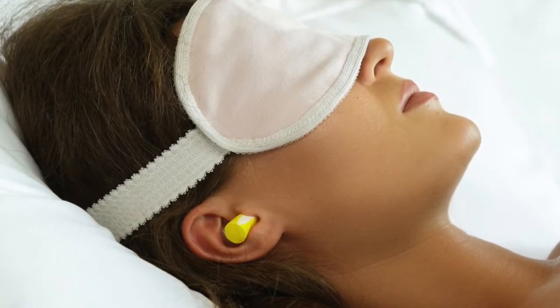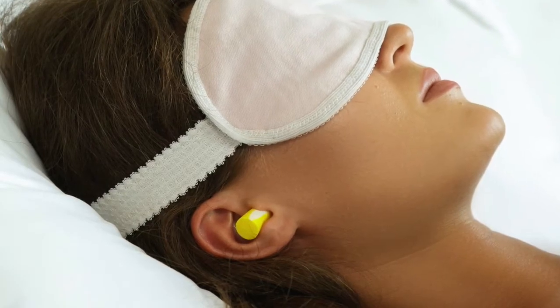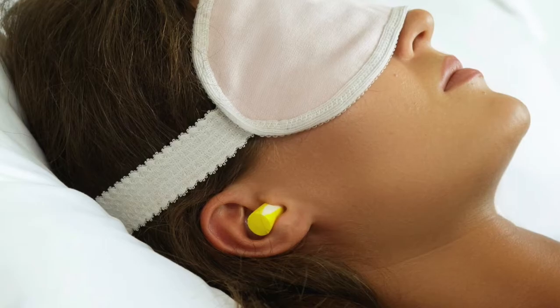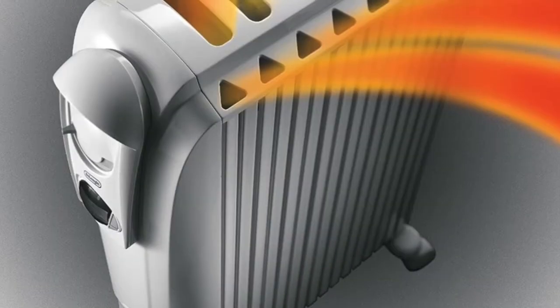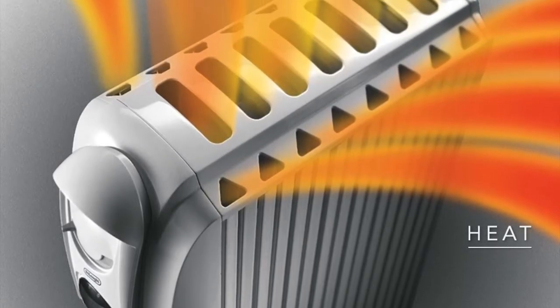So if you must sleep in a noisy environment and are not a parent, consider getting earplugs. Keep in mind, however, that earplugs attenuate high frequencies more than they do low frequencies, meaning they may protect you against cars honking but not much against traffic rumble.